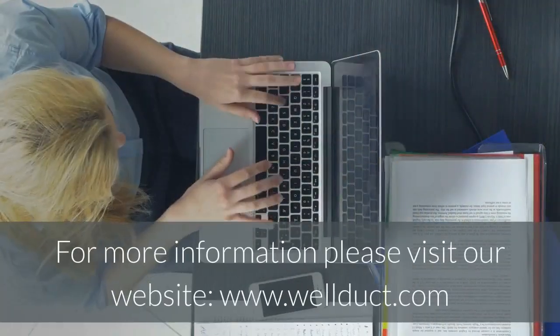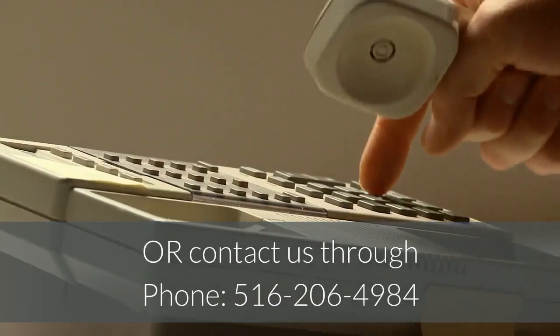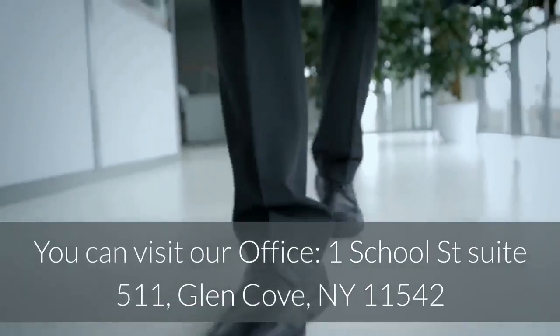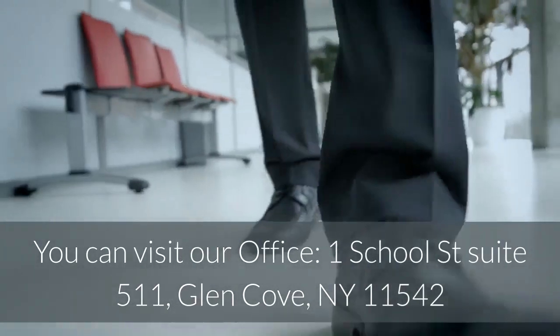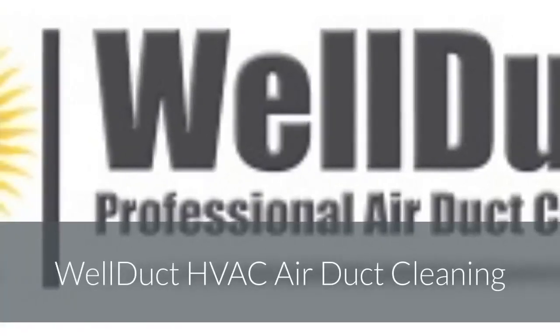For more information, please visit our website at www.wellduct.com, or contact us by phone at 516-206-4984. You can also visit our office at 1 School Street, Suite 511, Glen Cove, NY 11542. Well Duct HVAC Air Duct Cleaning.